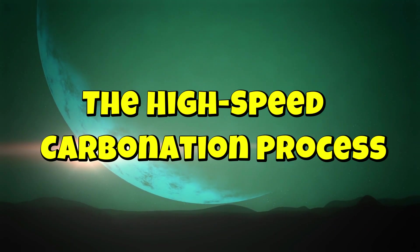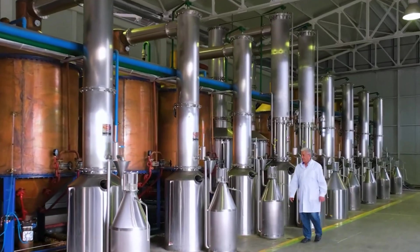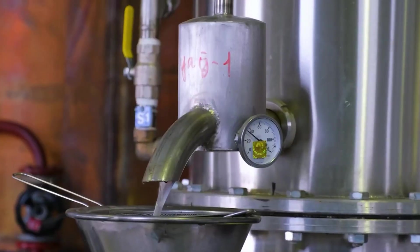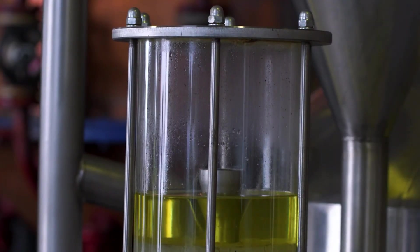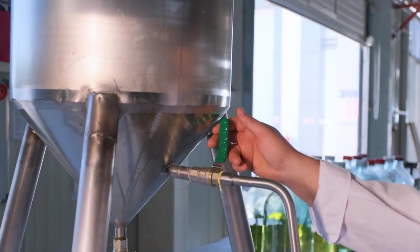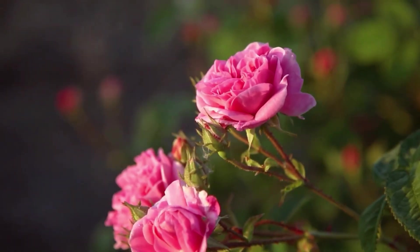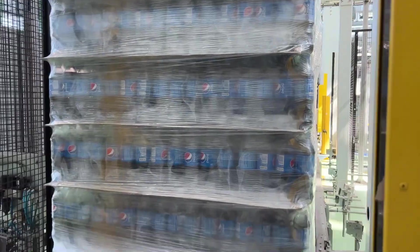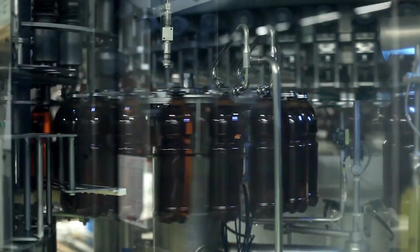The high-speed carbonation process. What makes Pepsi so refreshing? It's not just the taste — it's the fizz. That satisfying fizz when you open a bottle, the tiny bubbles dancing on your tongue, the crisp bite of carbonation. It's all thanks to one of the most important steps in Pepsi's production: the carbonation process.